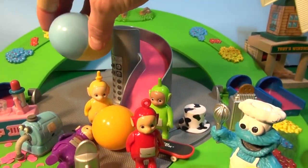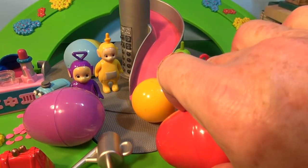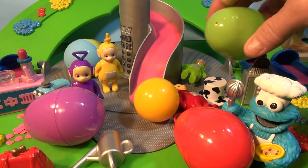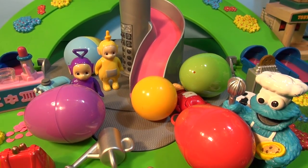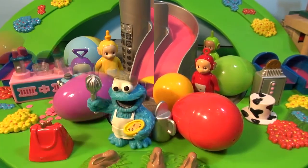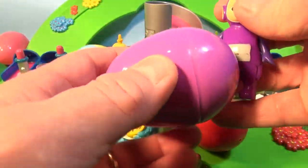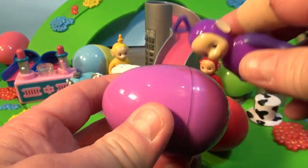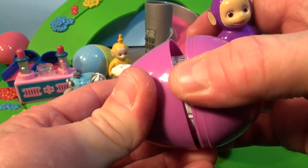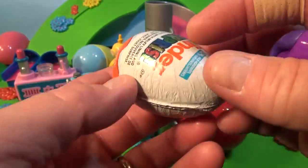One egg for Lala, one for Tinky Winky, one for Po, and one for Dipsy. Let's get them out and have a look and see what's inside the eggs. Tinky Winky goes first — let's pick up Tinky Winky and see what's inside. These are special surprise eggs because inside is a Kinder surprise egg. A real Kinder egg!